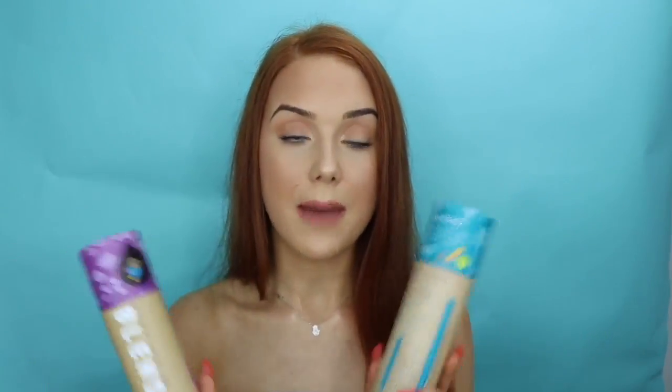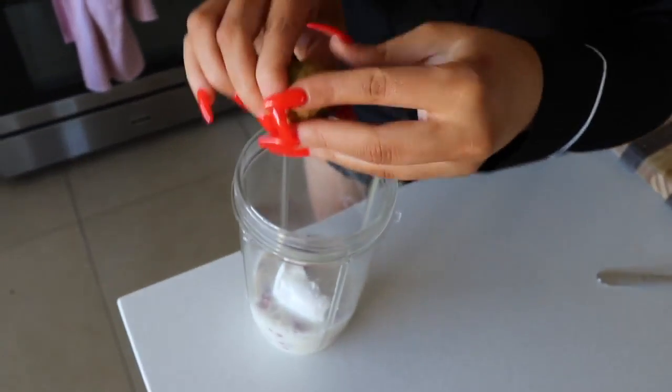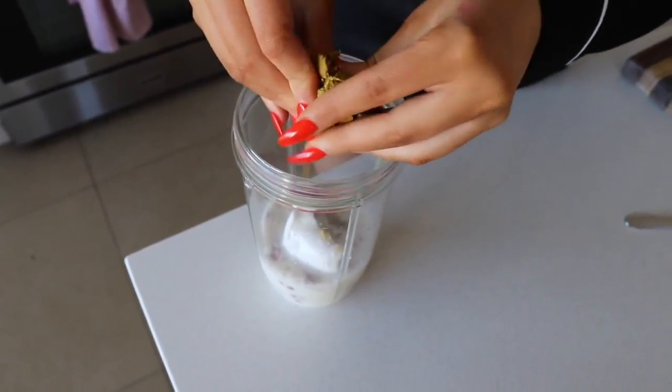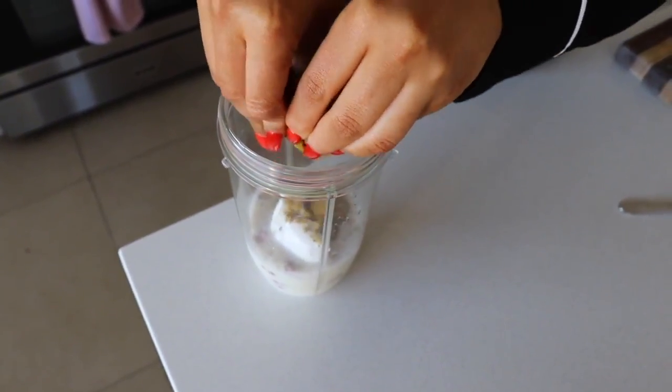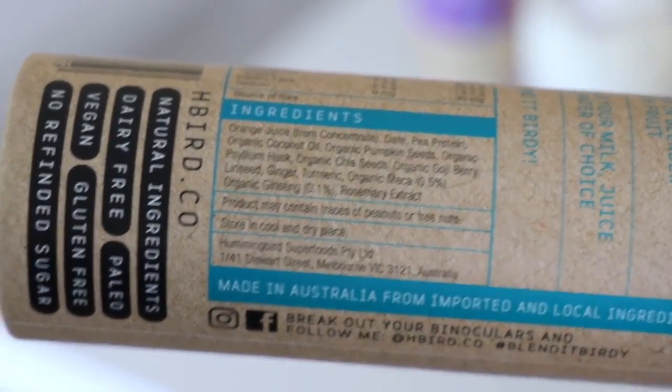These here are what they call their blendies. Pretty much the idea behind the product is to make life easier for people who are really time poor in the morning. You crumble up and add to your smoothie — they just add heaps of different ingredients that you probably wouldn't usually put into your smoothies, like pea protein, pumpkin seeds, chia seeds.